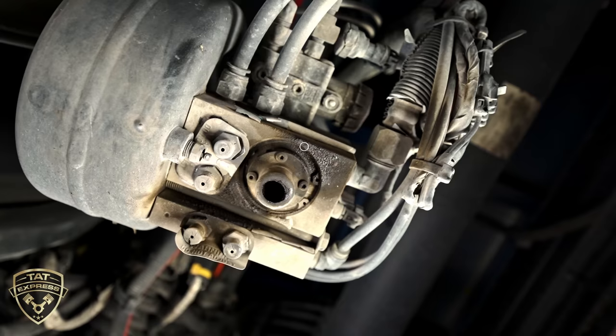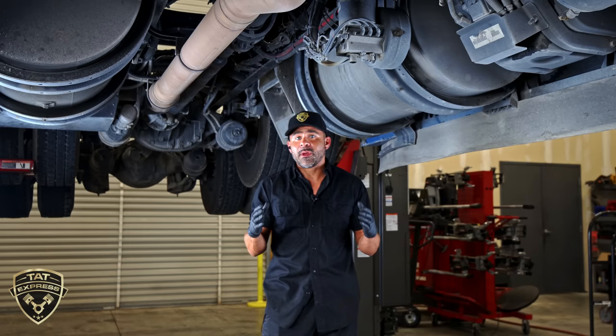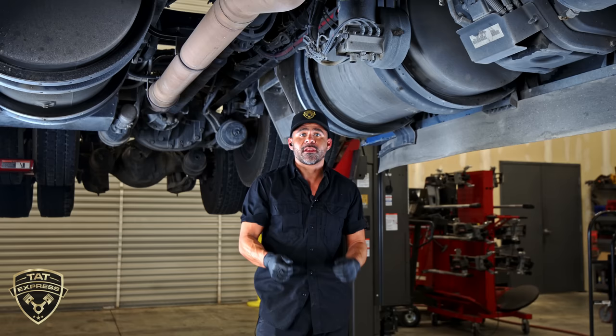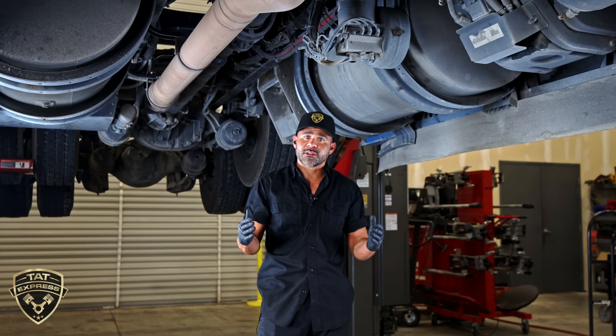Looking into the purge valve, I can see a little bit of red tint coming out of the dryer purge valve. To actually cancel out the air compressor, we're going to cap off the coolant lines that go into the air compressor — cancel out those lines — then turn the truck back on and see if we're still getting excessive pressure in the cooling system.